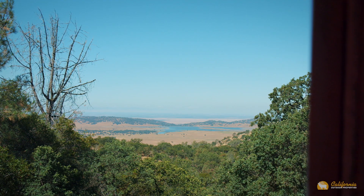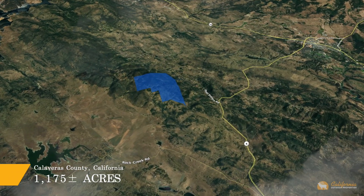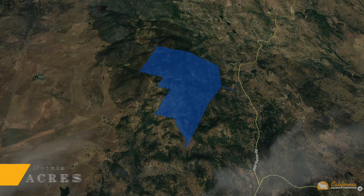Located an easy five minutes from the town of Copperopolis, 20 minutes to Angel's Camp, two hours from Sacramento, and just about two and a half hours from the San Francisco Bay Area. The property is easily accessible by car or airplane.